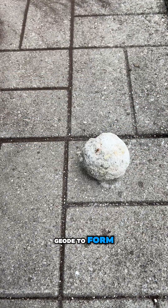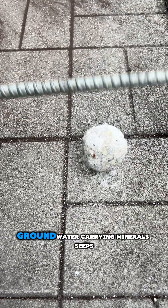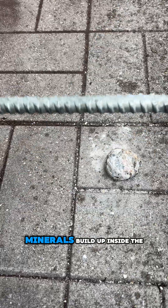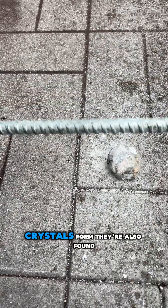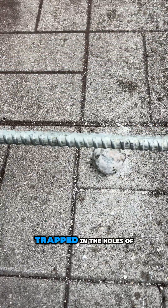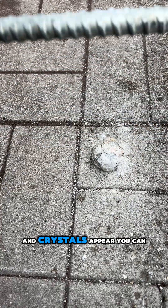In order for a geode to form, rocks have tiny holes that groundwater carrying minerals seeps into, and once layers of those minerals build up inside the rock, crystals form. They're also found in volcanoes when gas from lava gets trapped in the holes of the rocks and crystals appear.